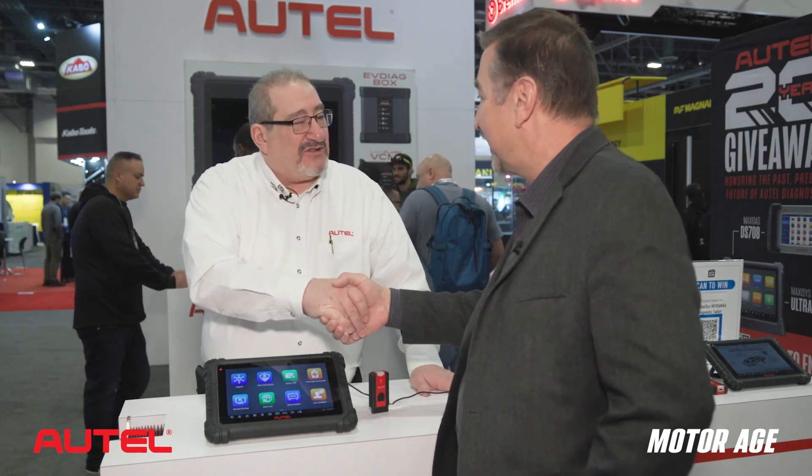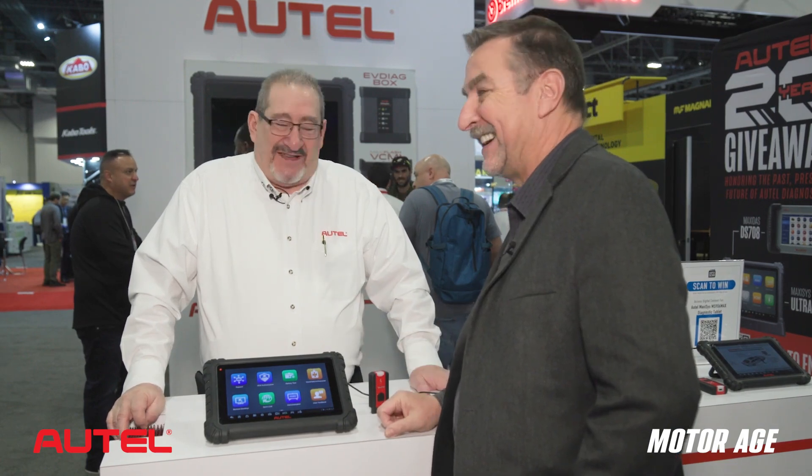Thank you for your review — I really appreciate that. Thank you, Scott. Pleasure always. Look forward to seeing what the future brings. It's coming.